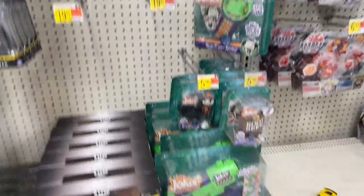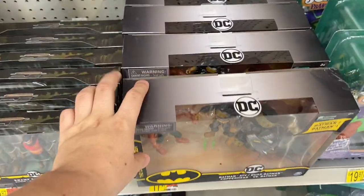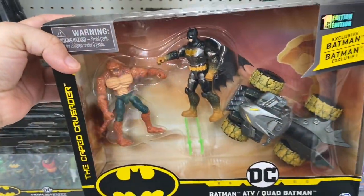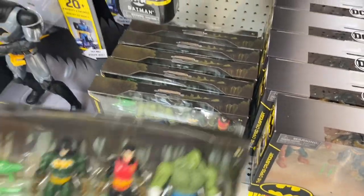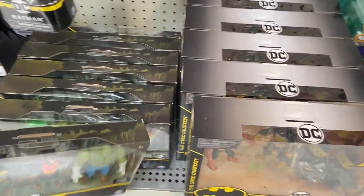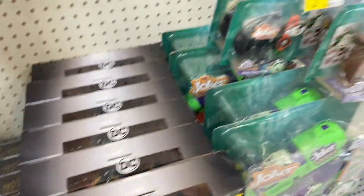I just went to the NECA wall and they had nothing, but I'm here at the action figure aisle and they got some new DC figures. I've never seen these, or maybe I have — I just haven't noticed them because I'm always looking for wrestling figures and other stuff. But those are cool.